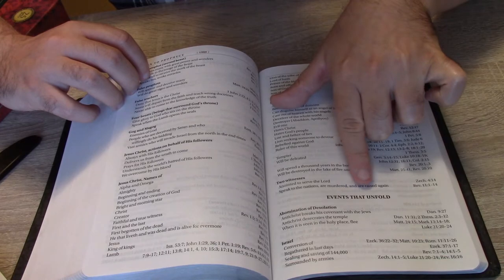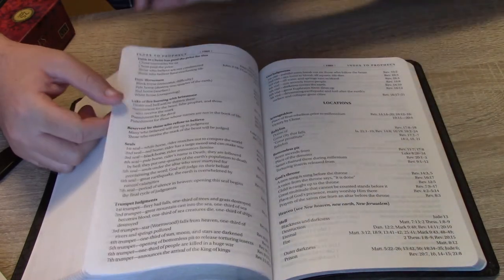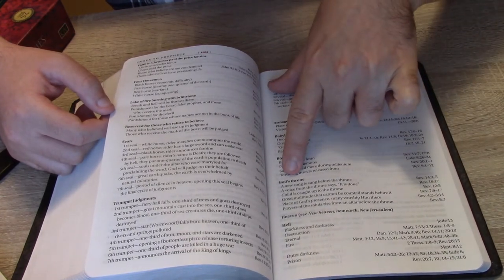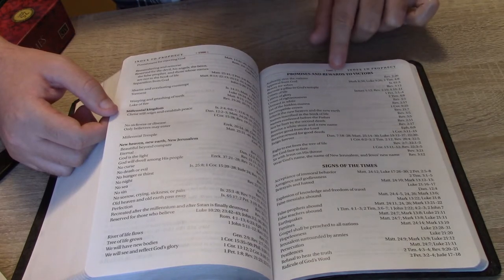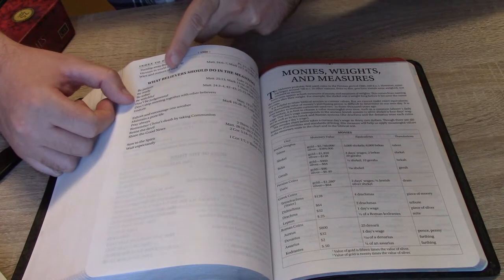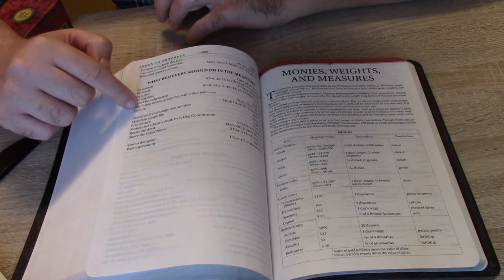Topics covered include: events that unfold, judgments from God, locations such as Armageddon, Babylon, the bottomless pit, God's throne, heaven, and hell. Also promises and rewards to the victors, signs of the times, and what believers should do in the meantime: be sober, be ready, be patient, be watchful, endure till the end.